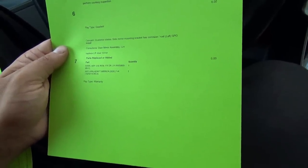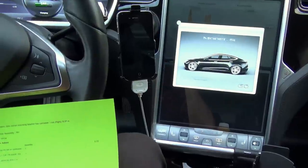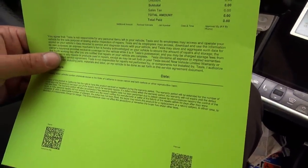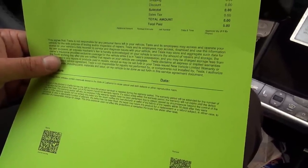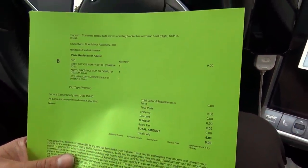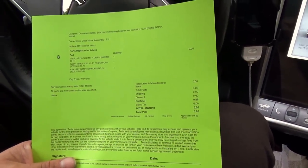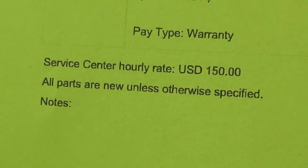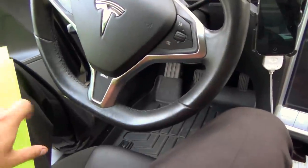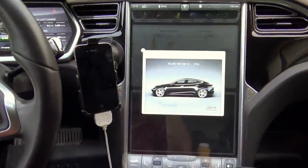How often does that happen with any automotive company? We got two new side view mirrors. They even came with the clear shield protection on them. They look brand new. And in the end — no charge. They dropped the car off and brought it back. They said I'd be very happy, and as usual, I am very happy.